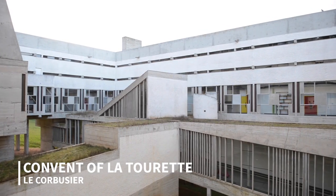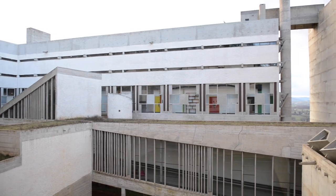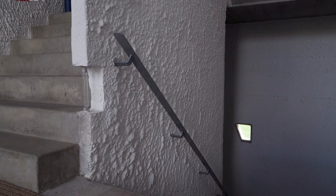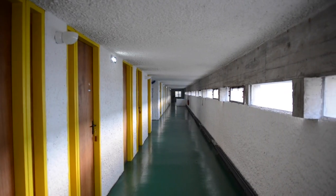The Convent of La Tourette is Le Corbusier's final building completed in Europe. It is made of 100 individual cells, a communal library, a refectory, a rooftop cloister, a church and classrooms, all built to accommodate the unique and specific lifestyle of monks.